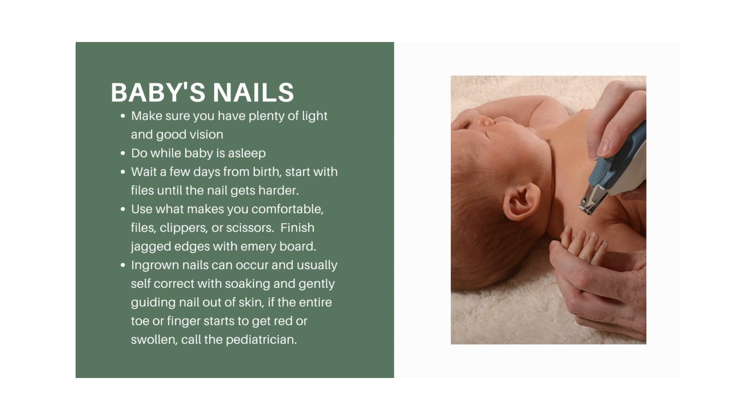Use whatever trimming tool makes you comfortable — files, electric files, clippers, or scissors. Just make sure to finish any jagged edges with an emery board so they don't scratch the baby's delicate skin and cause sores that can become infected.